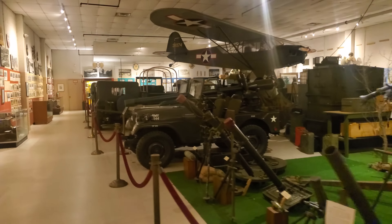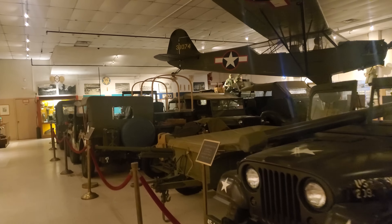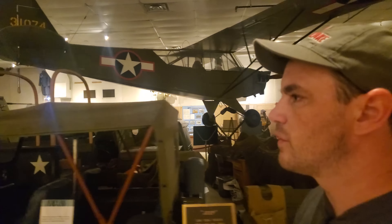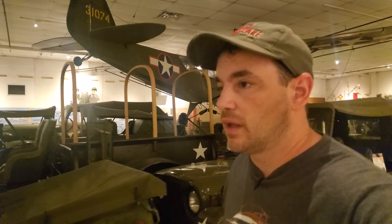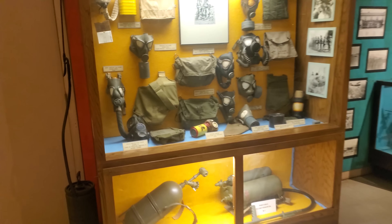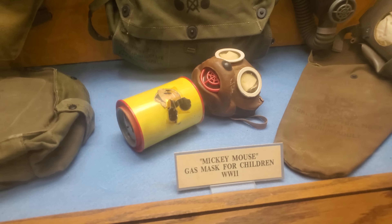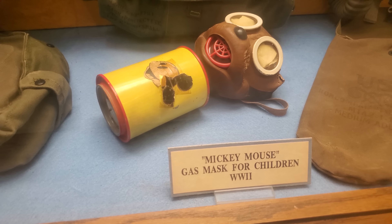So this is just one of the rooms. I talked to somebody up front and they said it was somewhere back in this corner here. It's not something that's really featured, but from my understanding it's incredibly rare. Yeah, look at this — here it is. Wow. The Mickey Mouse gas mask.